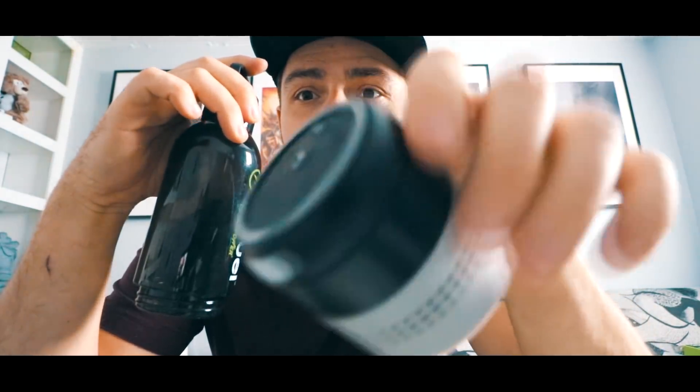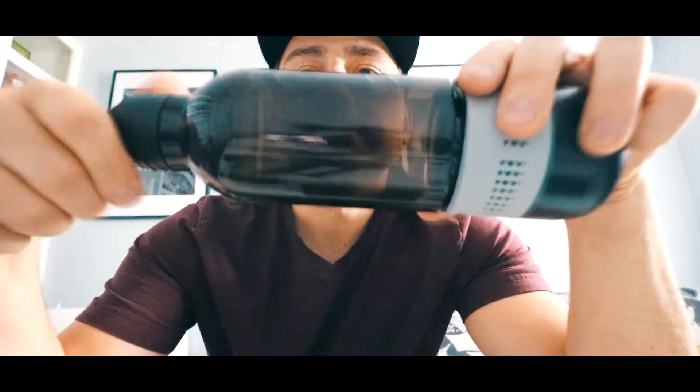Refuel is a company that creates portable, wearable electronics. They kind of specialize in power banks. They make a lot of really cool products — like a water bottle with a built-in portable speaker and an SD card slot.